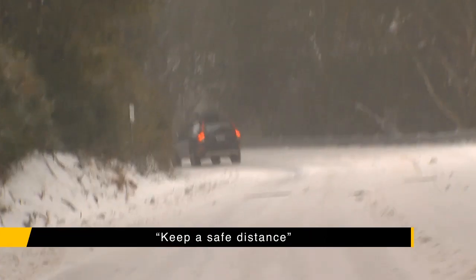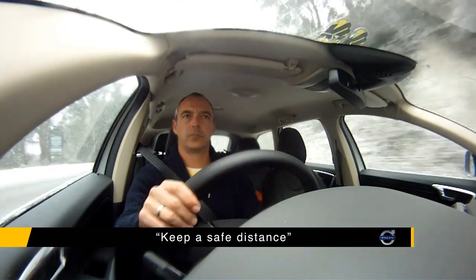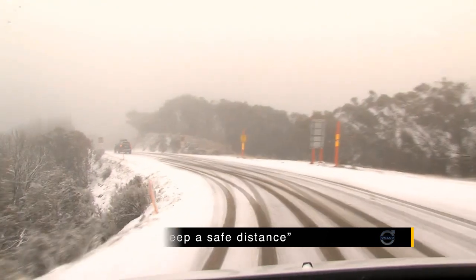Keep a good distance behind the vehicle in front of you. You want as much reaction time as possible if you need it. If normal distance is two car lengths, make it four.